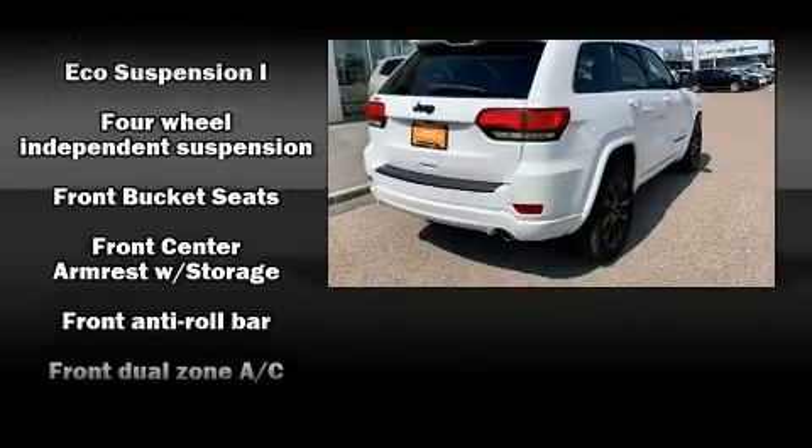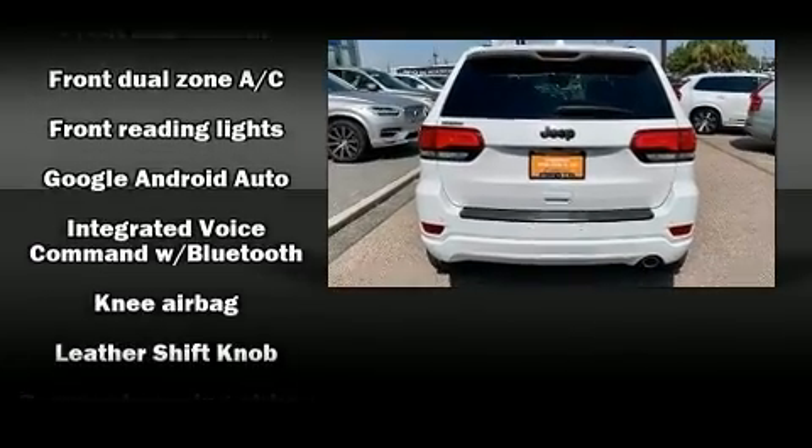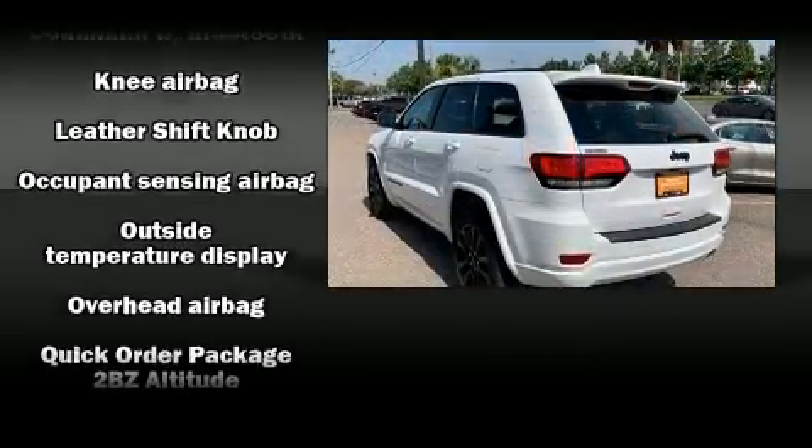The following features are included: front dual zone air conditioning, remote keyless entry, rear wipers, and power windows.